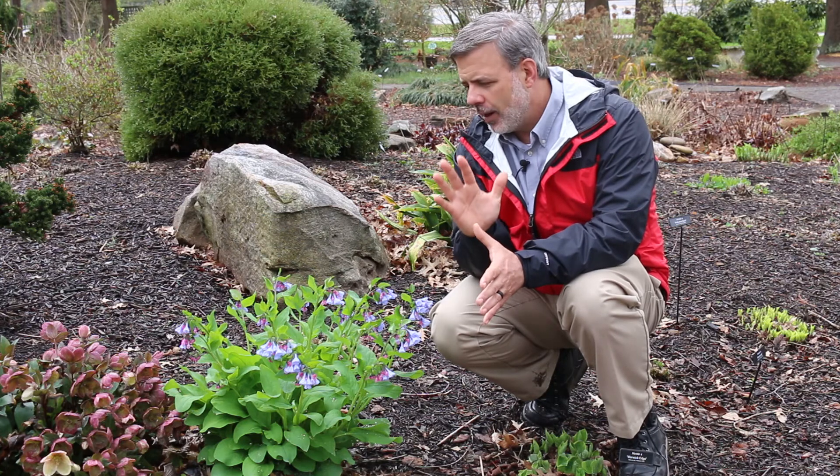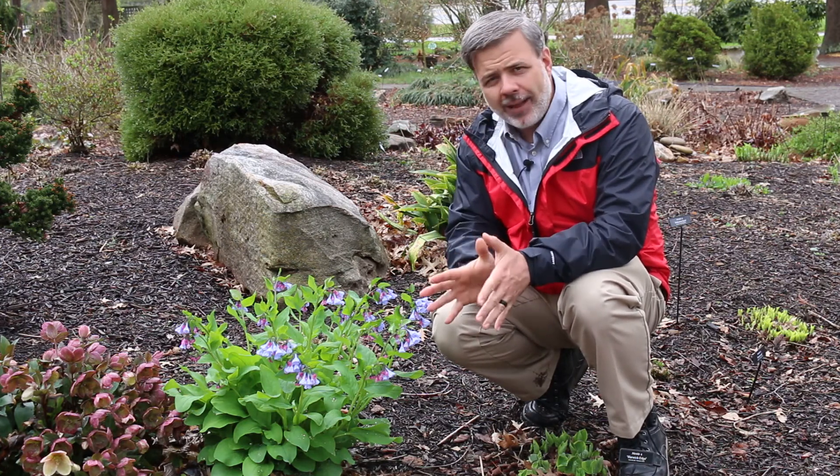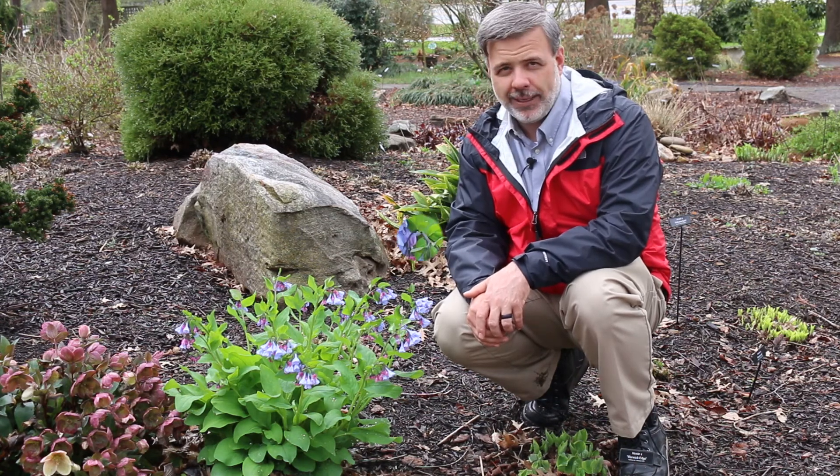But a beautiful plant — one in a shady situation you should look at adding to your landscape. I love it. You should get to know it. You should know it when you see it.